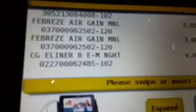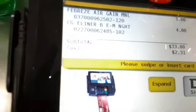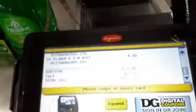It is $33. Is that the total? $33 — what the hell? We are going to remove the Cover Girl because we did not need her.